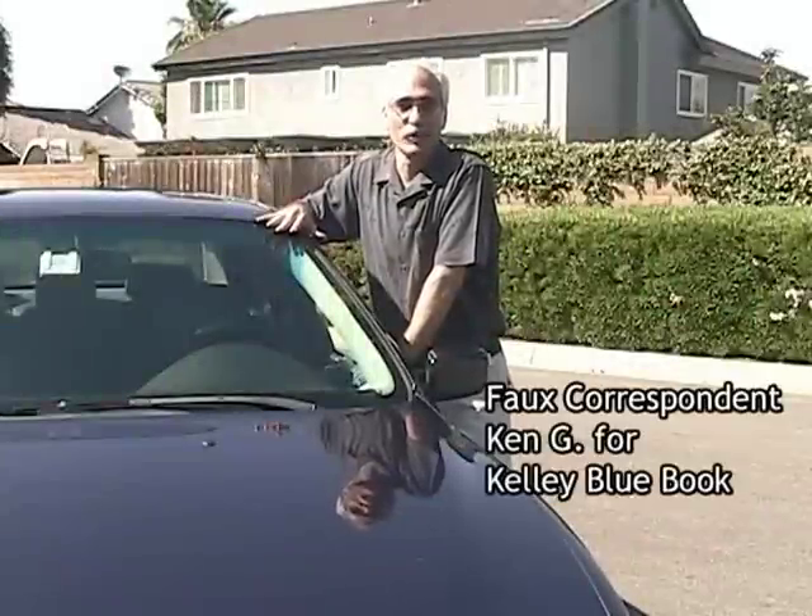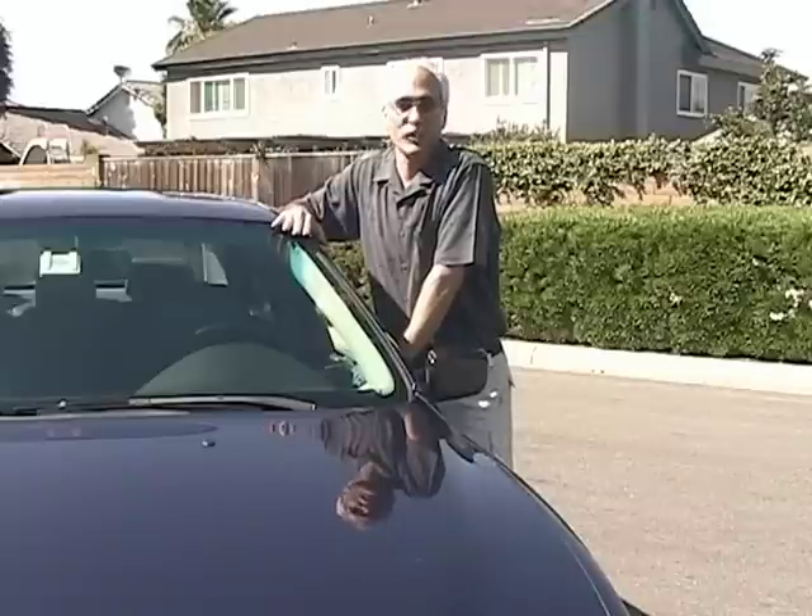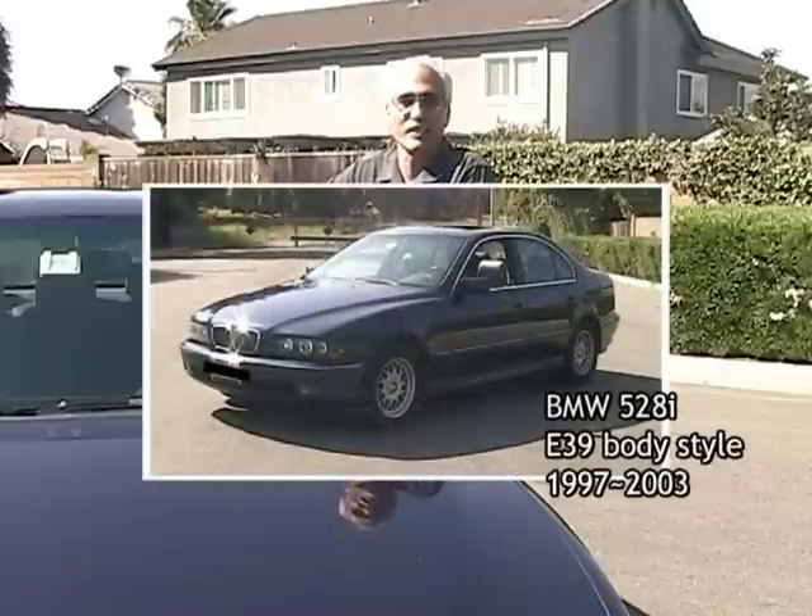This is Ken G for Kelley Blue Book. BMW earned its reputation by making sophisticated, fun-to-drive sedans, and the 528i is the best example of that philosophy.